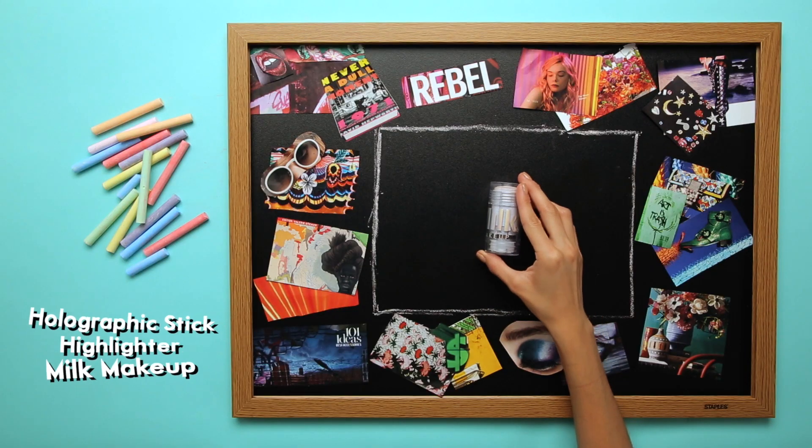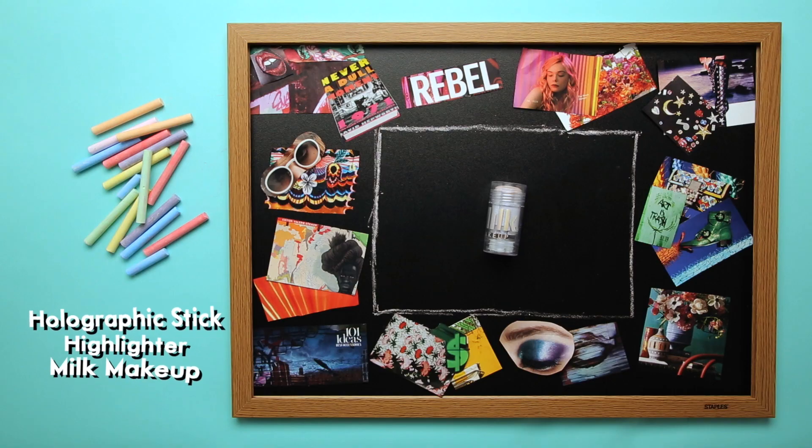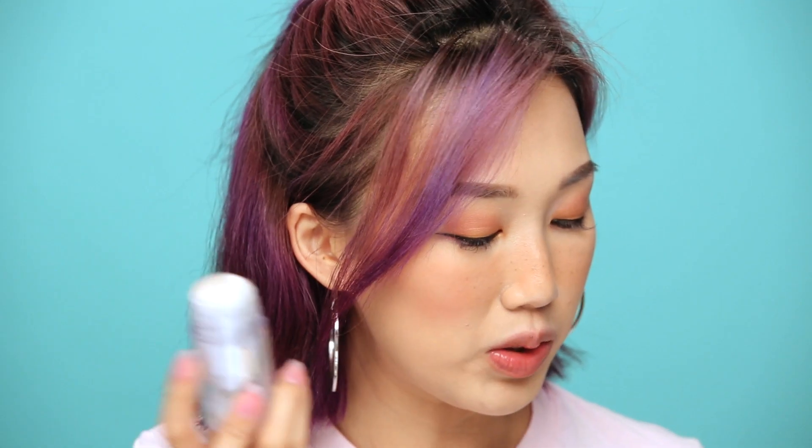I didn't set my cheeks so we can still put highlighter on there. The one I'm using today is from Milk Makeup — it's my favorite at the moment. It's a holographic stick that looks like a deodorant stick, but it feels really sturdy and the color is just amazing. Blend it out just a little bit and put it on the tip of my nose too to give it a little bump.